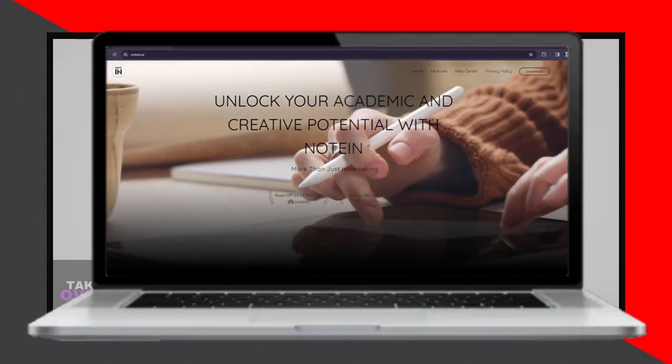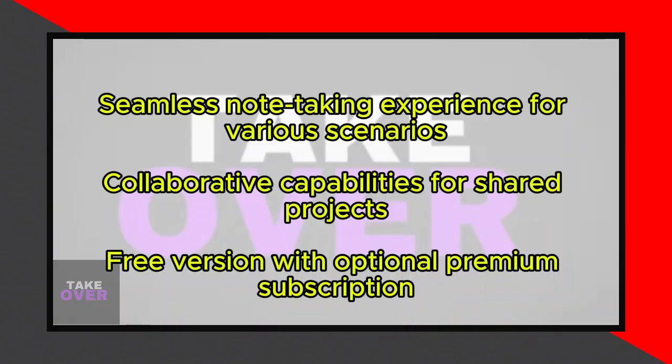Notin's collaborative capabilities also deserve mention, providing a seamless experience whether you're taking quick notes during a meeting, jotting down ideas on the go, or organizing your thoughts for a project.